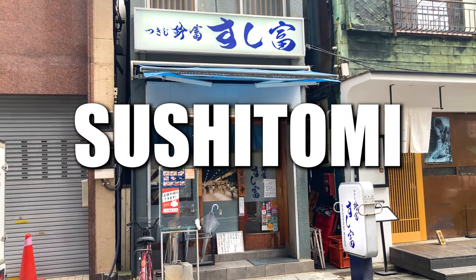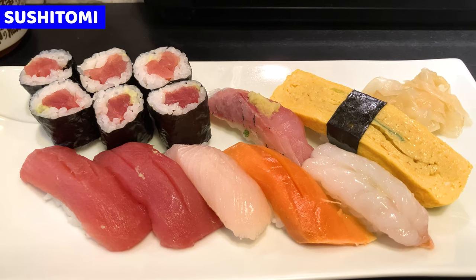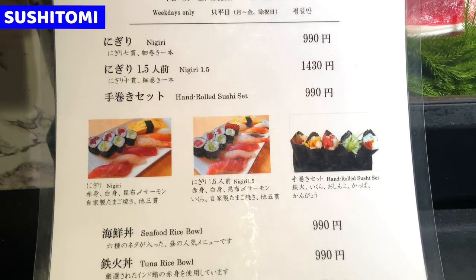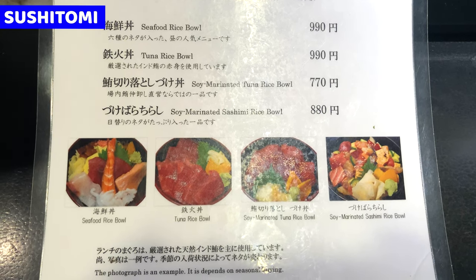Number one, Sushi Tomi. This is a historical sushi restaurant at Tsukiji. It serves sushi and fish rice bowl with pocket-friendly prices. This is the menu. We can have sushi and varieties of seafood dishes. The menu is with images, and it's also written in English, so I guess it won't be trouble with ordering.